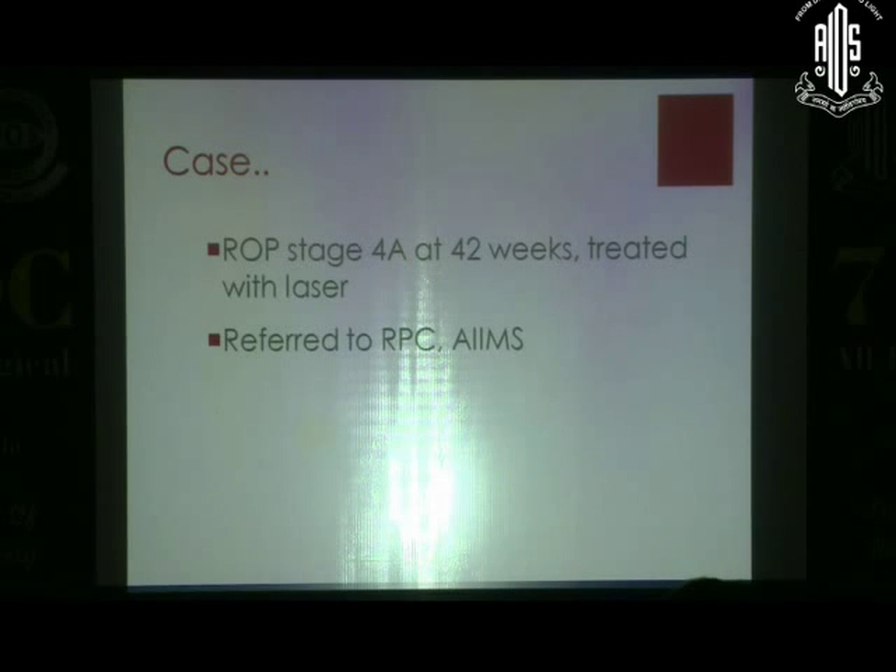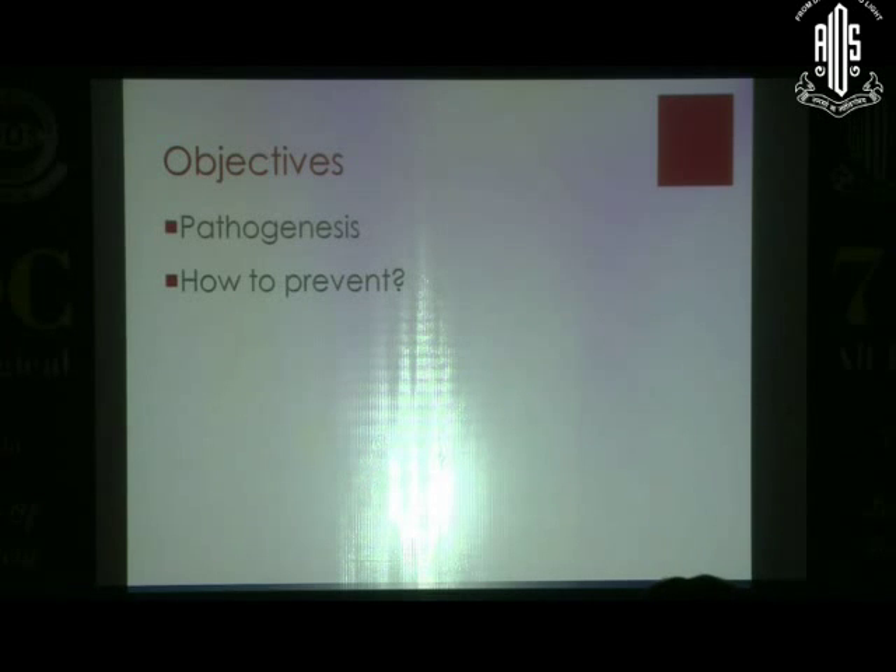The question is: can we do something better for preterm babies? Is it necessary that all preterm babies develop ROP? Is it necessary that all preterm babies who develop ROP need treatment? Can we prevent them? This essentially boils down to understanding the pathogenesis of ROP.